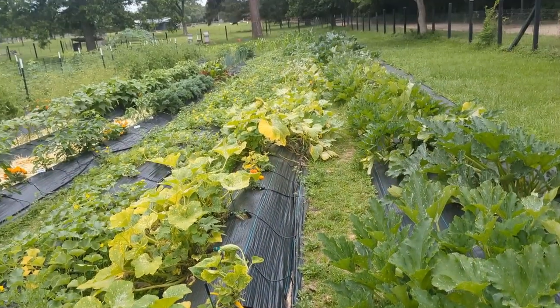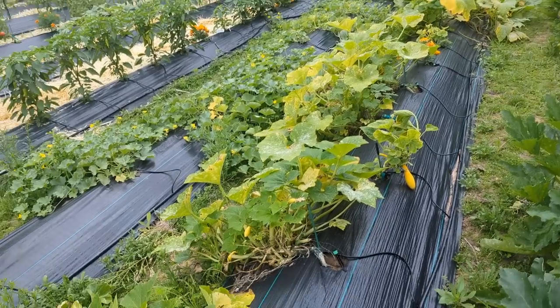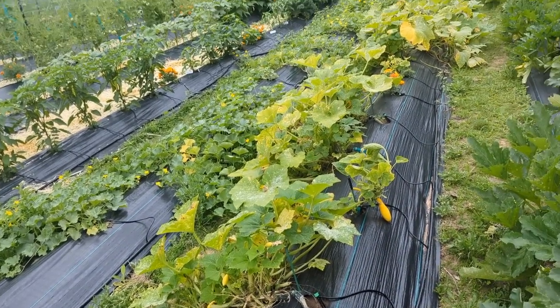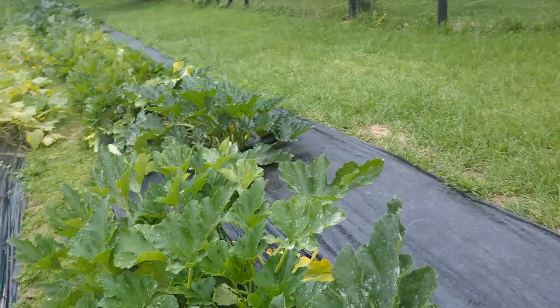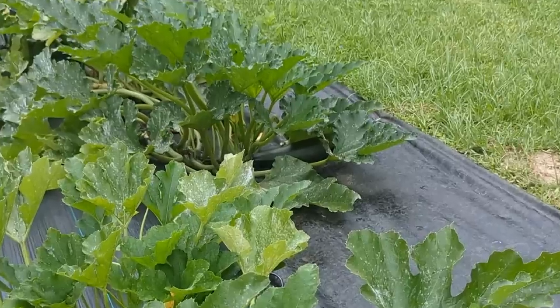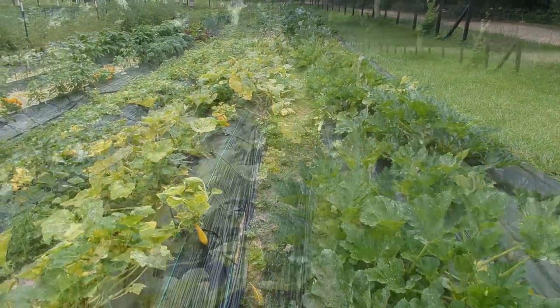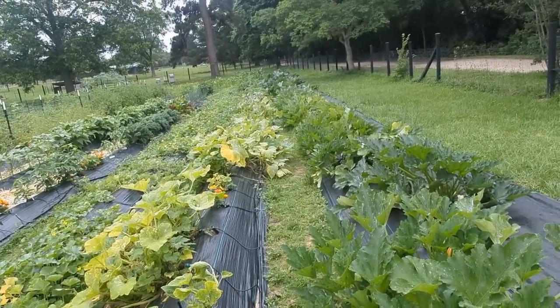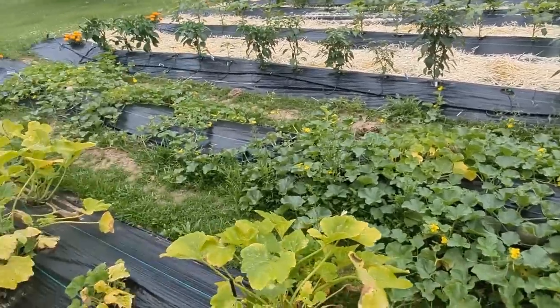As far as the zucchini goes, Ford Hook and Black Beauties are both great. Yellow crookneck squash and the regular squash — oh my goodness, you think you get them all, guys, you think you get them all. Anyway, that's my take on the squash.